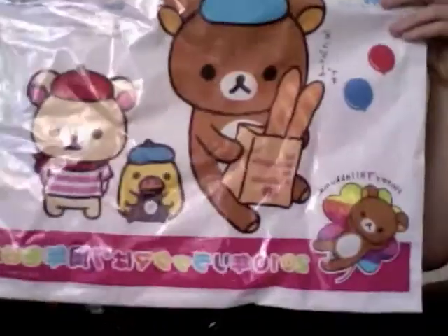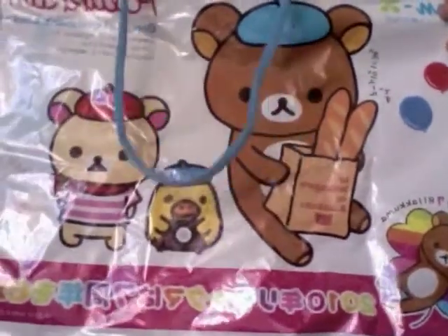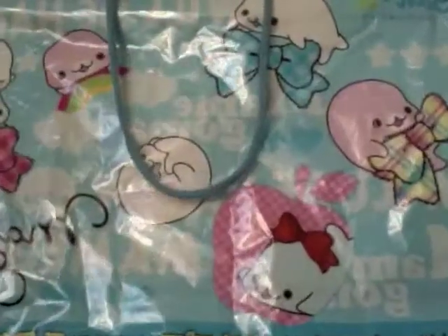These were the bags they were giving out when you actually purchased merchandise. It's Rilakkuma in Paris on the front, and on the other side we have Mame Goma the seal and his little friends.